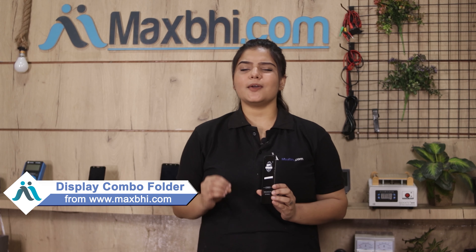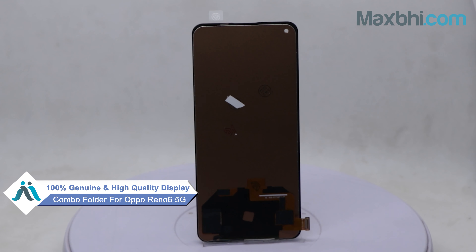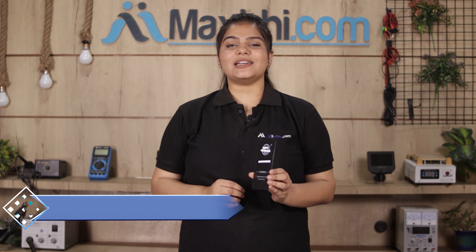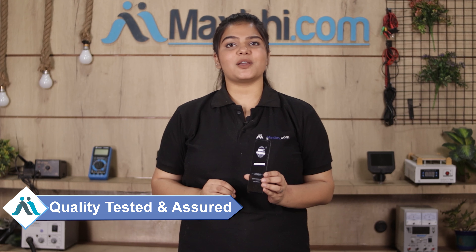This display combo folder is a 100% genuine quality product which works similar to your original product with a perfect fit for your Oppo Reno6 5G. This display combo folder will be inspected by our quality team and after quality assurance, it will be sent to you.